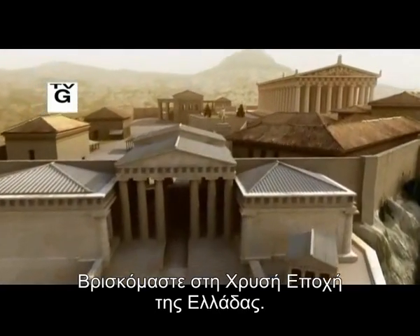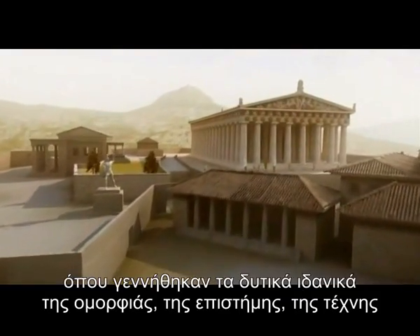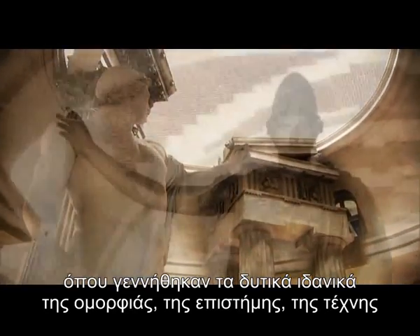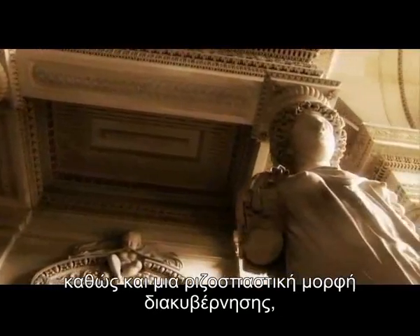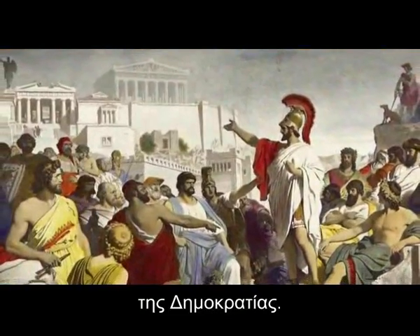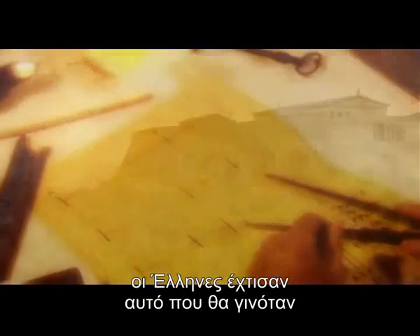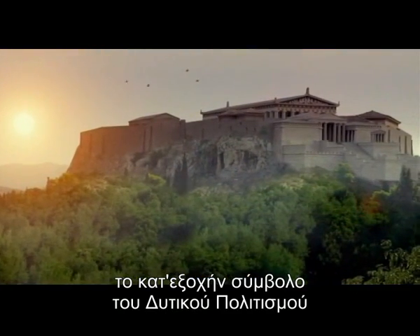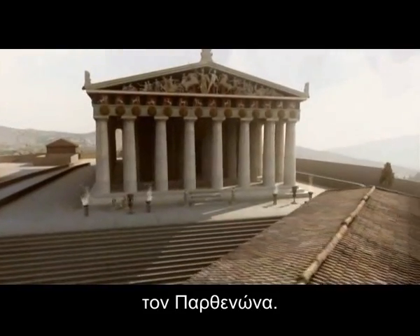It is the golden age of Greece, a unique window of time that gives birth to Western ideals of beauty, science, art, and a radical new form of government: democracy. To immortalize those ideals, the Greeks build what will become the very symbol of Western civilization — the Parthenon.